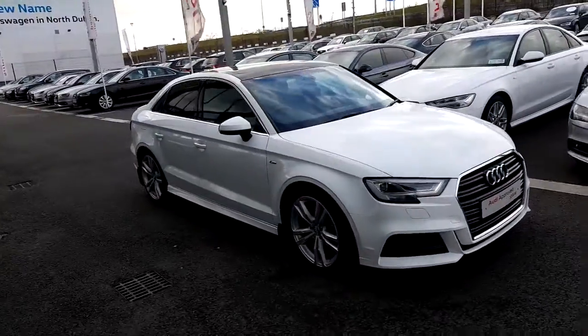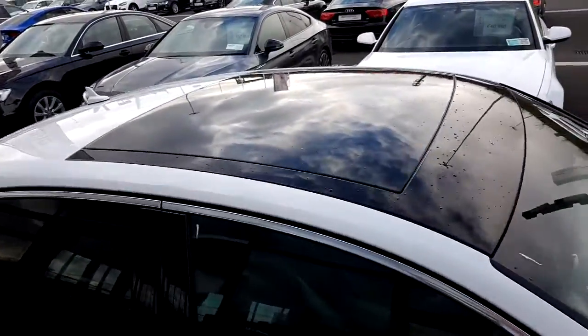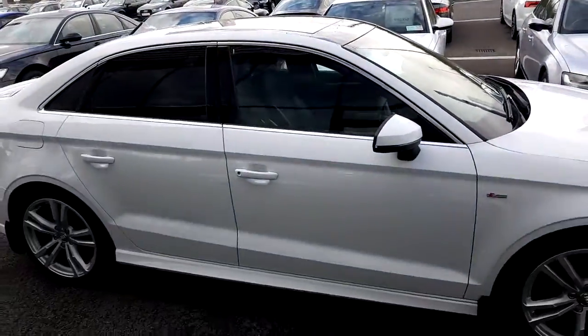This car has the full S-line package and if you take a look at the roof it's finished off in black and also has a full width panoramic sunroof. The colour of this car is Ibis white.